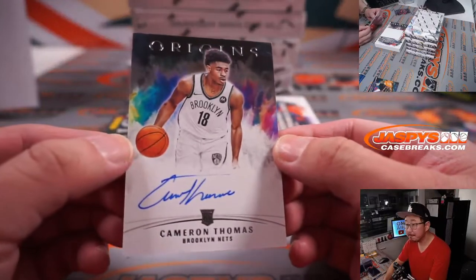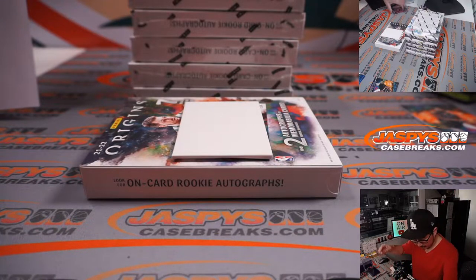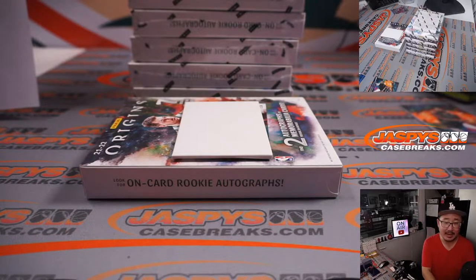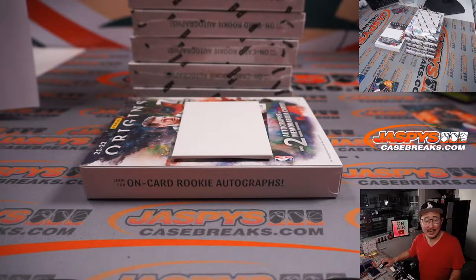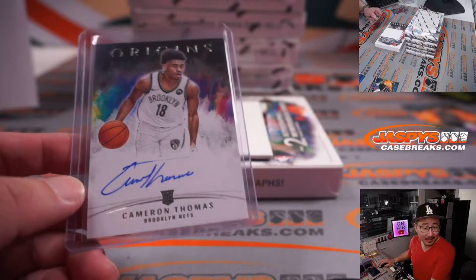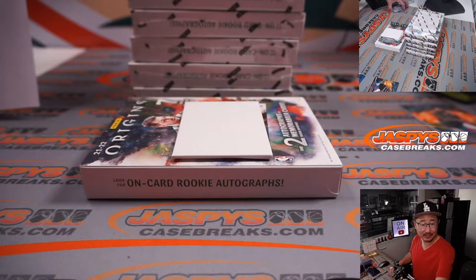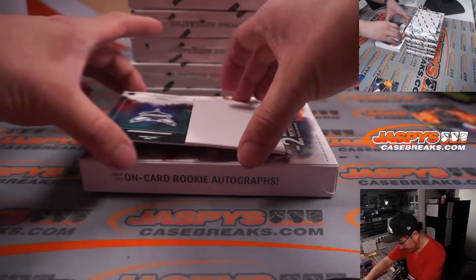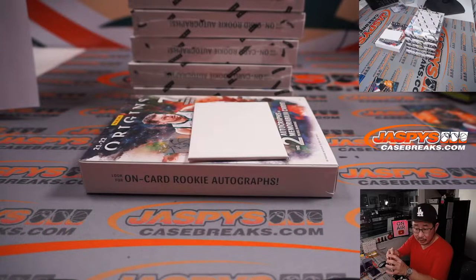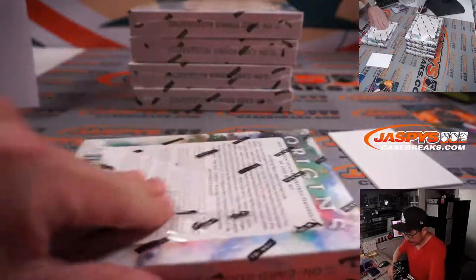First autograph is Cameron Thomas for the Brooklyn Nets. Speaking of the Nets, Kevin Durant dropped 53 points today — 19 of 37 from the field, 4 for 13 from three, 11 of 12 from the free throw line, 9 assists, 6 rebounds. Cameron Thomas got 8 minutes today. And for the Hornets, James Bonite 85 out of 99. The Cameron Thomas goes to Brian Watford, and the James Bonite goes to Charlotte — that'll be for Thomas Mosley.